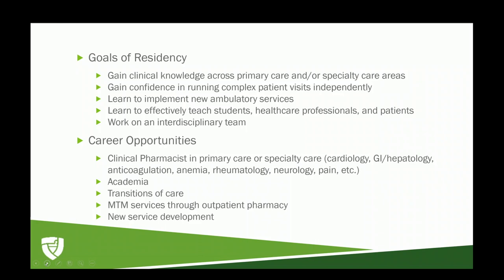You're also able to learn how to implement new ambulatory services. Because ambulatory care is a growing field, it's important to optimize workflows, develop new collaborative practice agreements, policies, and procedures that allow you to do more in practice at the top of your license while providing top quality patient care. You also learn how to effectively teach students, other healthcare professionals, and patients. We work on an interdisciplinary team every day, constantly interacting with providers, nurses, and MAs.